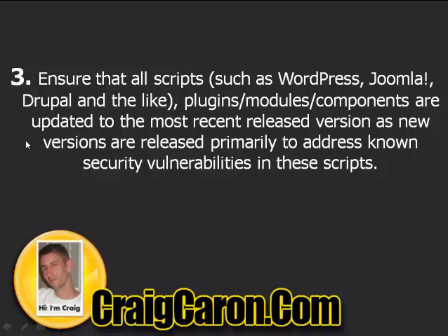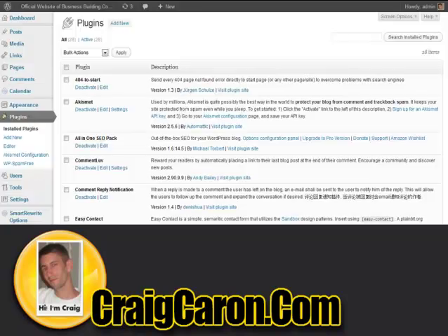Number three: ensure that all scripts such as WordPress, Joomla, Drupal, and your plugins, modules, and components are updated to the most recent released version. New versions are released primarily to address known security vulnerabilities. Make sure you're updating WordPress and that your plugins are constantly updated. As you can see right here, all my plugins are up to date and my dashboard is up to date.